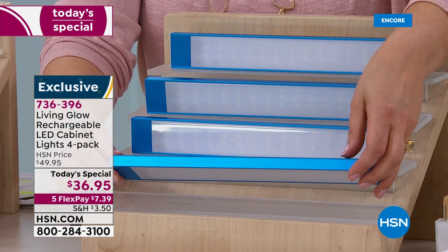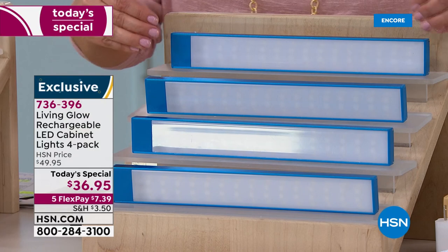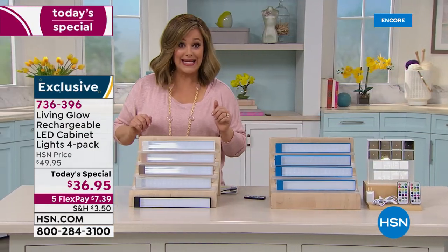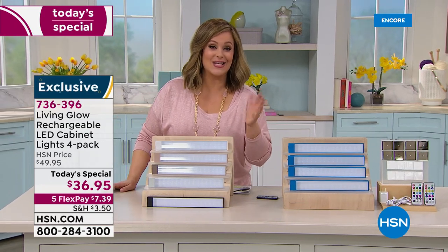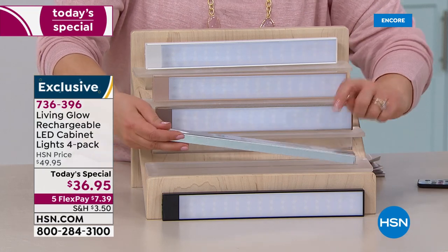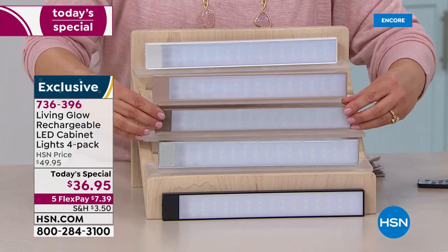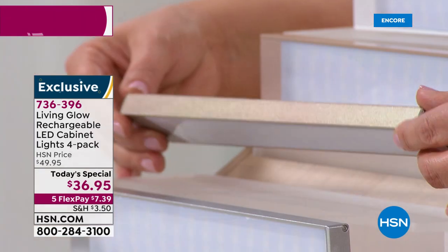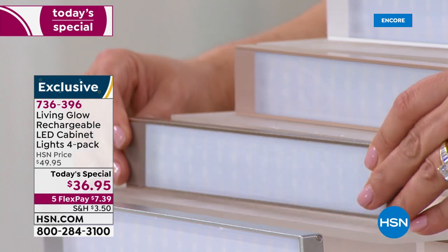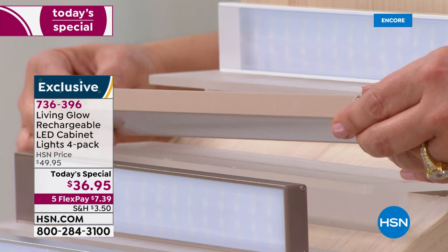We've got all these great colors for the first time. Typically you get two for $30 — today you're getting four for $36.95. Instead of paying $15 per light, each light is less than $10, about $9 and change. Available in aqua, silver — great quality metallic, not wimpy plastic, UL certified for safety — and gold, an elegant option for under artwork, in cabinets, or on bookshelves.